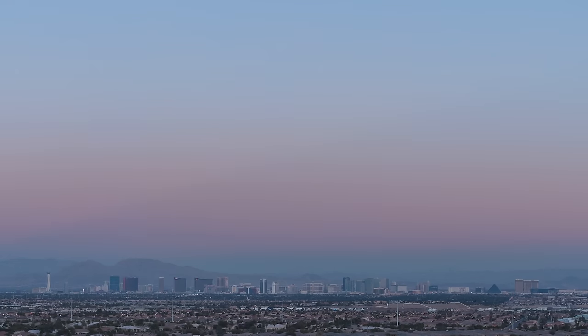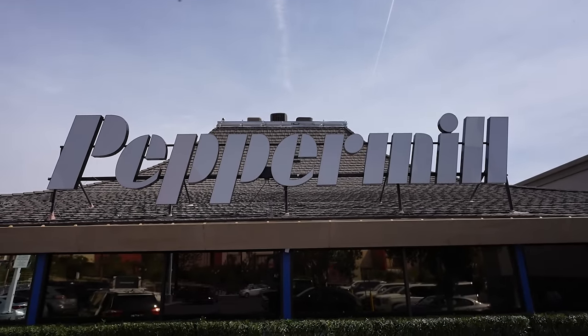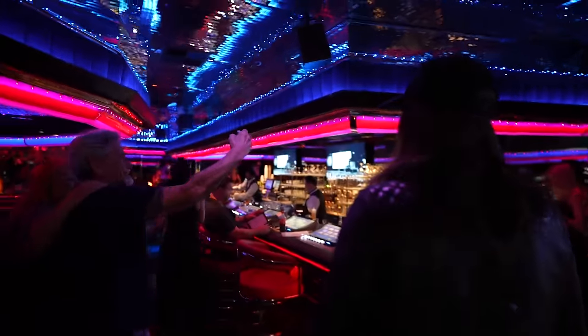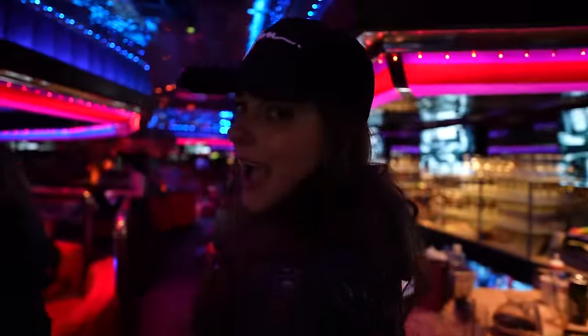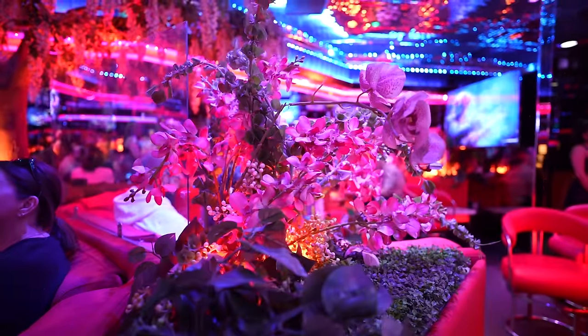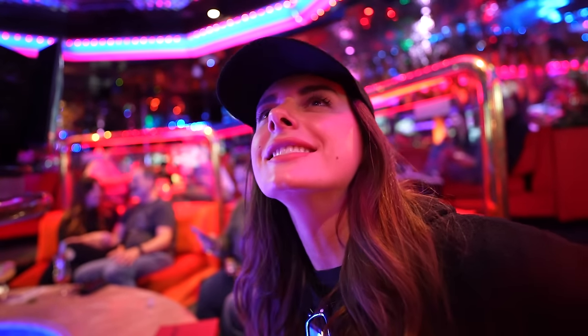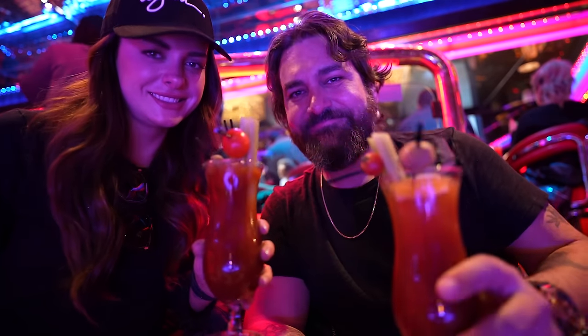Last morning in Vegas, we decided to go somewhere very special for brunch. We're at my favorite diner in the world, called the Peppermill. It looks like it's about an hour, hour and a half wait though. Luckily, there's an awesome place to wait inside — this is the Fireside Lounge, so named for this fire pit. This place is awesome. It's basically a vaporwave vibe, and they make great drinks. A double Tito's spicy Bloody Mary — two of those things. I can't think of any better way of killing wait time.